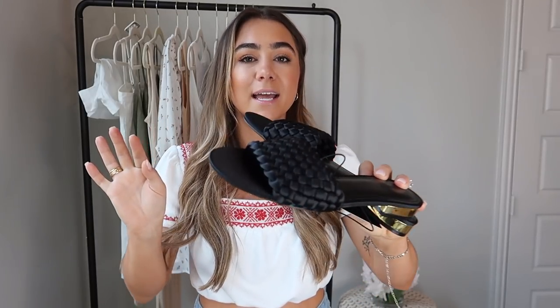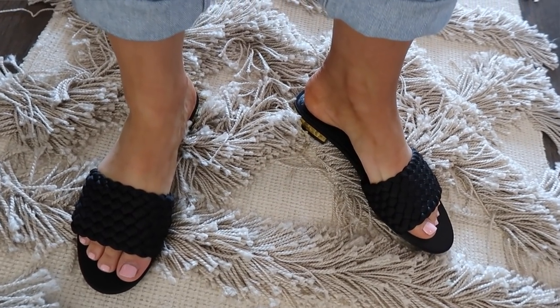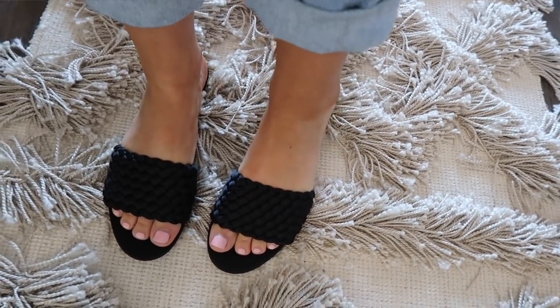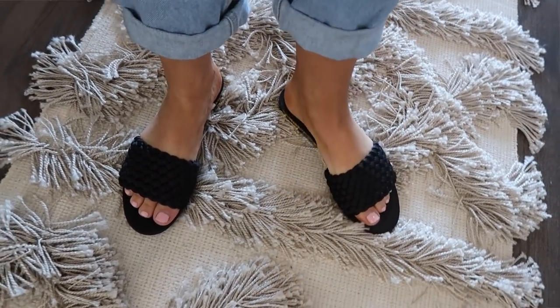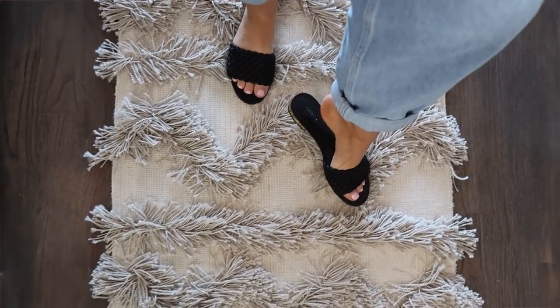I also got a third pair from Forever 21 — another black slide but more of a satin braided material. I felt like these were really nice for a dressier option, like for a dinner or if you want to step it up a little bit. They can tend to feel really beachy and casual during the day, but this is great to dress up a little or even for work if you're allowed to wear sandals. These ones were $24.90.